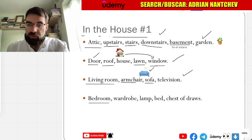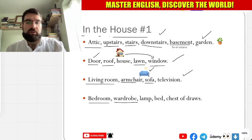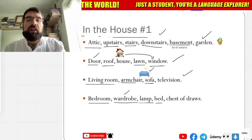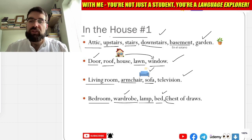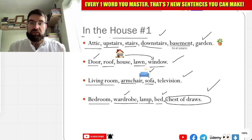Dormitorio — bedroom, dormitorio. Armario — wardrobe, armario. Lámpara — lámpara, lamp. Bed — the bed, camera, very good. And cajonera — chest of drawers. Chest of drawers — cajonera, with the boxes, yeah, it's for stuff.